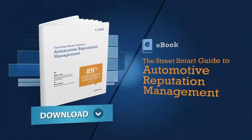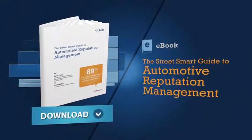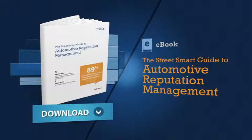Thanks for watching and I wish you successful selling. For more tips on how to manage your dealership's reputation, download our ebook, The Street Smart Guide to Automotive Reputation Management.